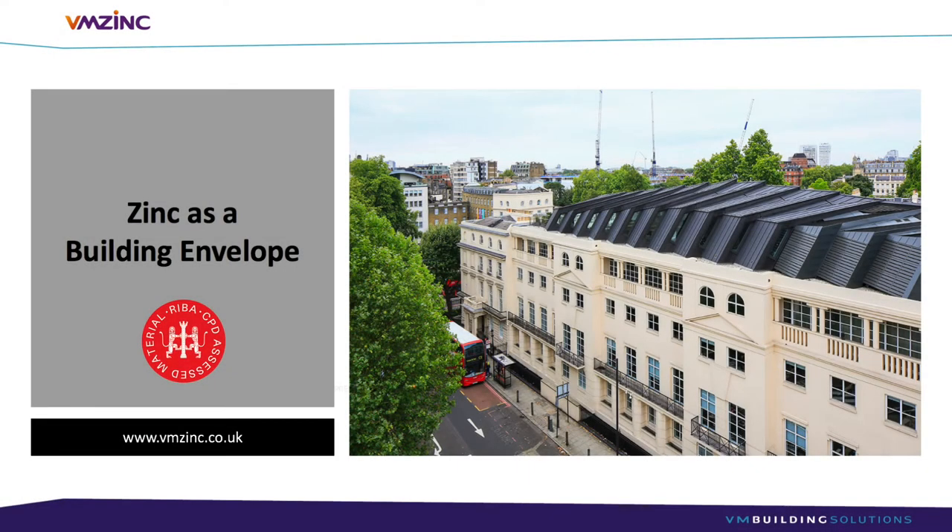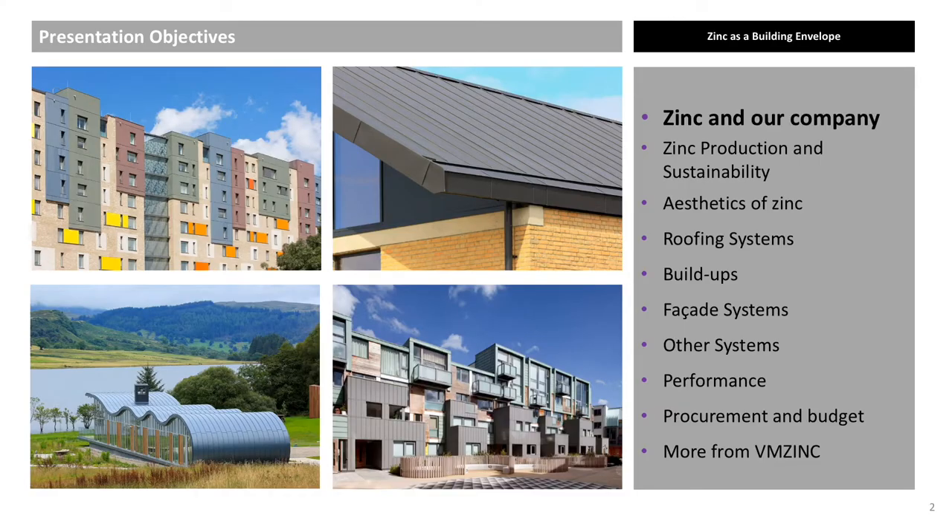Welcome to this VMZinc RIBA accredited CPD: Zinc as a Building Envelope. These buildings all feature zinc: Greenwich Millennium Village, Boathouse Cambridge University, Islington Housing Association, and Ripple Retreat Scotland.